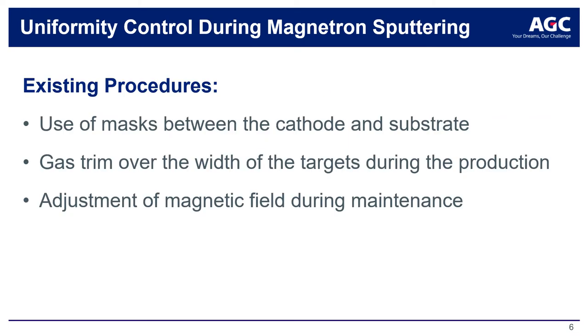Until now, the main options for coating uniformity control on a large-area coater are: the introduction of masks between the cathode and the substrate, the use of trim gas allowing profile correction during production, and locally adjusting the magnetic field of the magnet bar during maintenance. Each of these methods brings a number of inconveniences, motivating AGC to work on an alternative option.